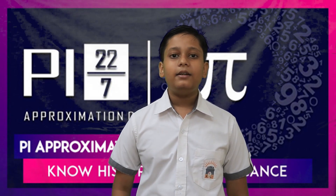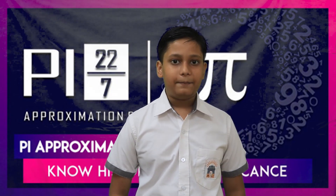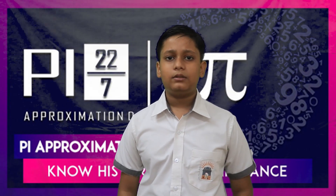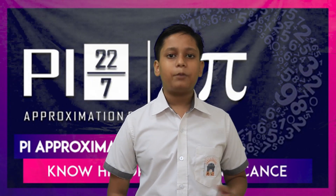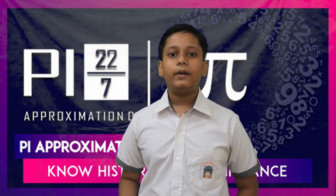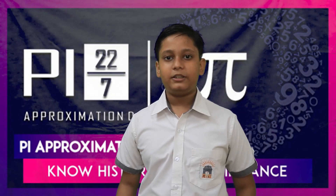This day is dedicated to the mathematical constant pi. It is the 16th letter of the Greek alphabet. 22 by 7 is an approximate value of pi and not an exact one. This is why we celebrate 22nd July as Pi Approximation Day.